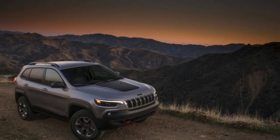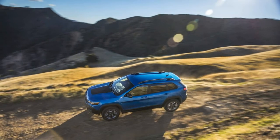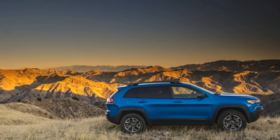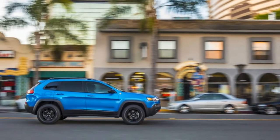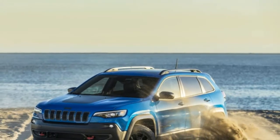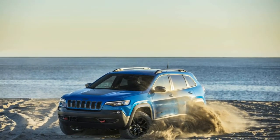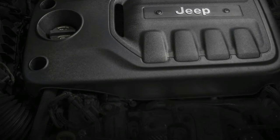The headlights are more compact and efficient LEDs. It also gets a new 2.0-liter turbo for driving either the front or all four wheels. The new direct-injection 2.0 Turbo 4 makes 270 horsepower and 295 pound-feet of torque. You can also get a 2.4-liter making 180 horsepower and 170 pound-feet, or the proven 271 horsepower, 239 pound-foot 3.2-liter V6. All engines are mated to a 9-speed automatic, with pricing between $25,190 and $38,970.